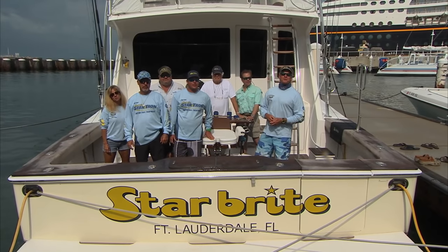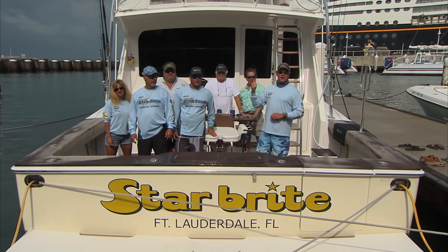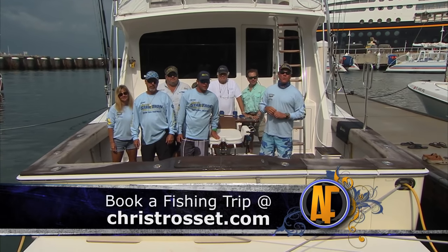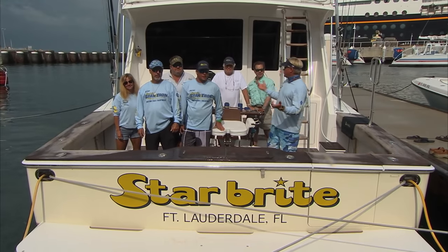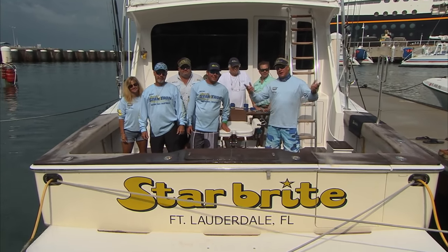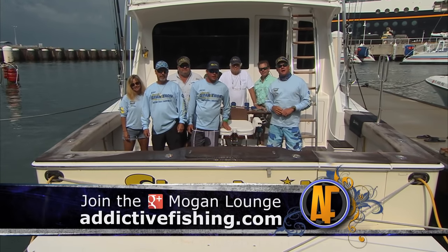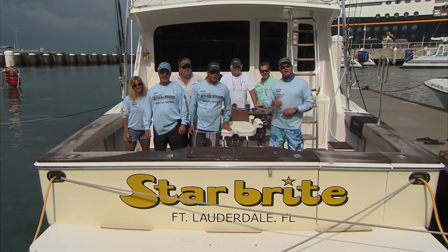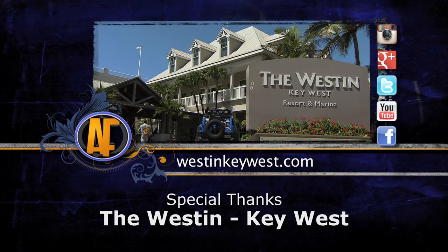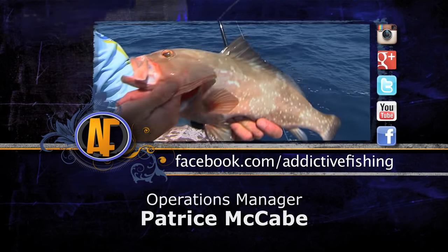Well we're back here at the dock at the Westin Hotel Marina right here in Key West. Had three awesome days of fishing out near the Dry Tortugas. If y'all ever get a chance to go fishing with Captain Chris Trossett, I highly recommend it — one awesome kid to fish with. Also want to say thanks to the Starbrite crew; without these guys this trip would have never happened. That's about it from Key West — y'all tune in to the website, addictivefishing.com, show us your Mogan and all that good stuff, and we'll see you next week. Check out more footage from this show by logging on to addictivefishing.com for outtakes and bloopers.